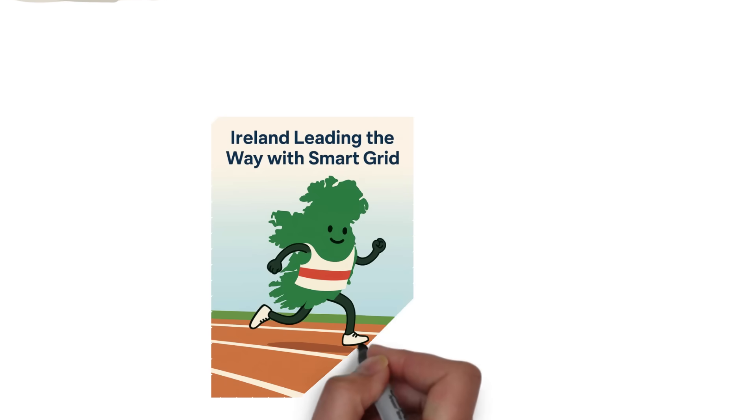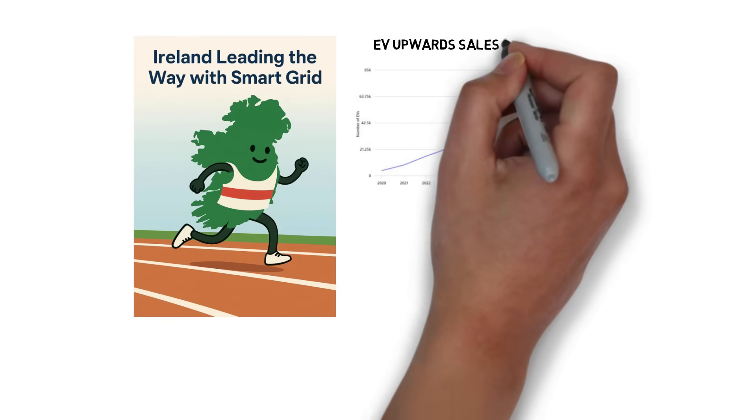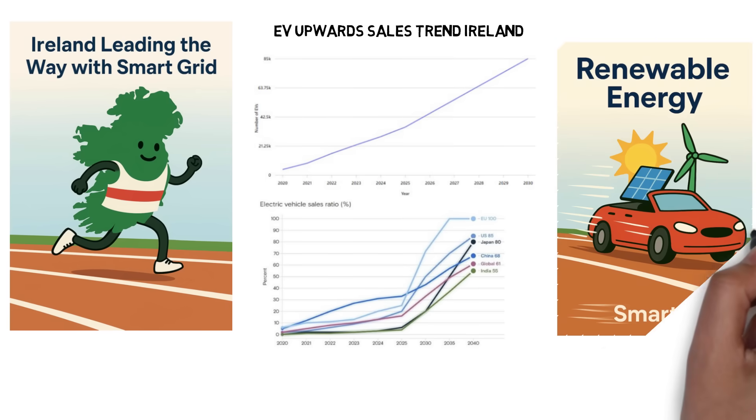Ireland is already undergoing the transition with rising electric vehicle sales and growing adoption of heat pumps. Globally, similar patterns are emerging and, if projections hold, we're on the cusp of a dramatic transformation. Renewable energy is accelerating rapidly, but to harness it effectively, smart grid infrastructure will be essential.